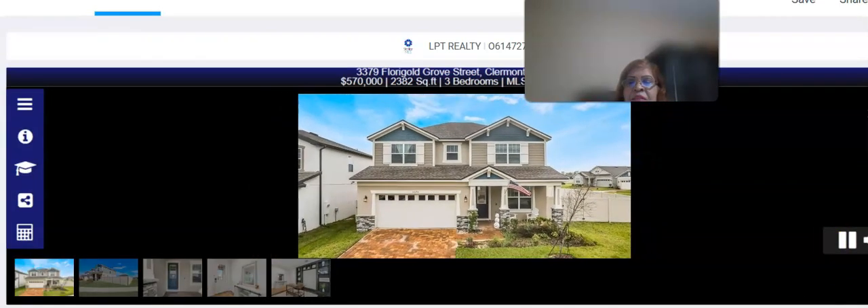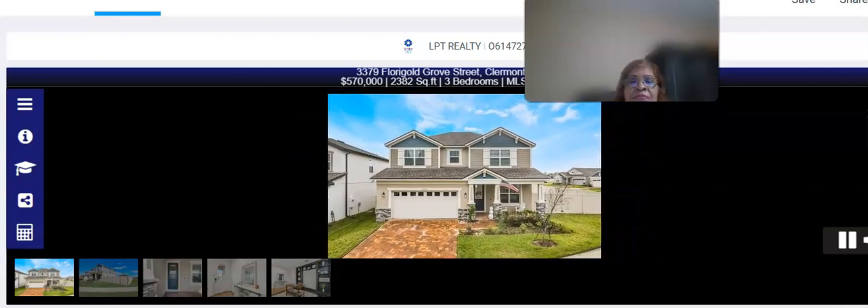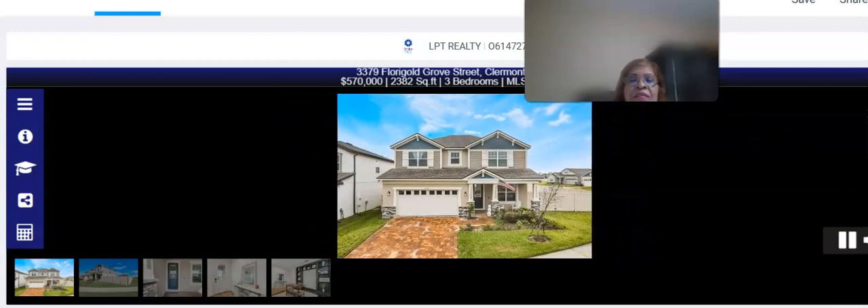Okay, so let's go — it's giving you a view of the home, so take a look at the view, folks. Beautiful!